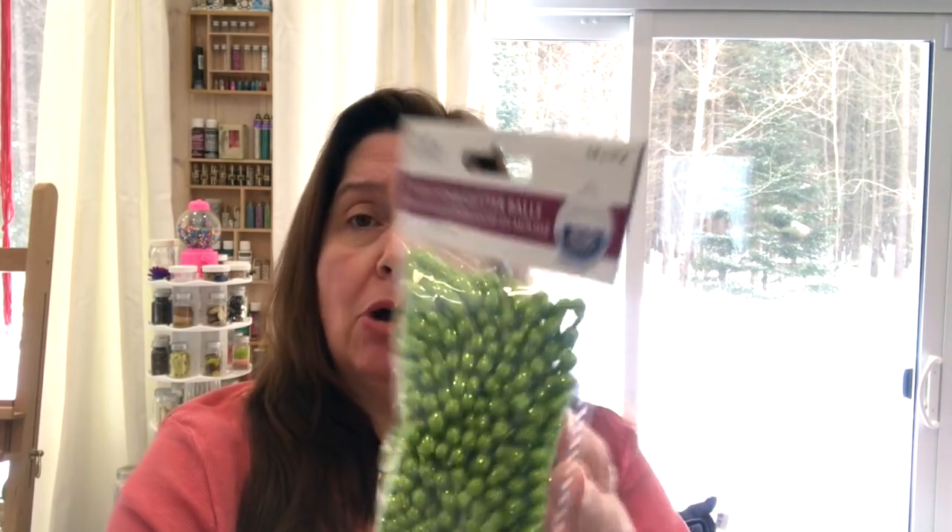So I went to Dollar Tree and found some goodies — some brand new stuff I was really excited about. This is stuff I just saw at Creativation in Phoenix, Arizona almost two weeks ago.